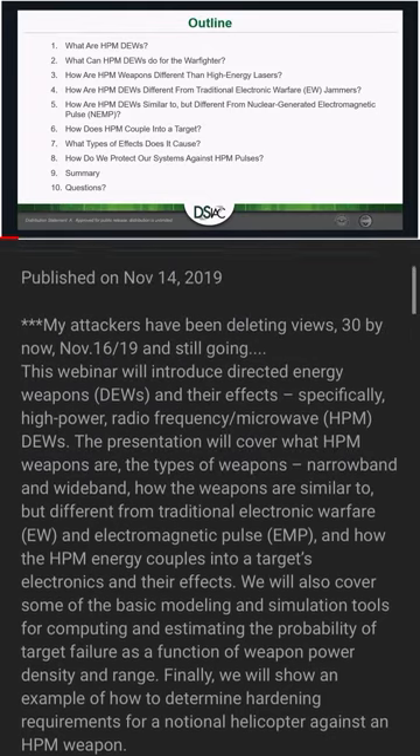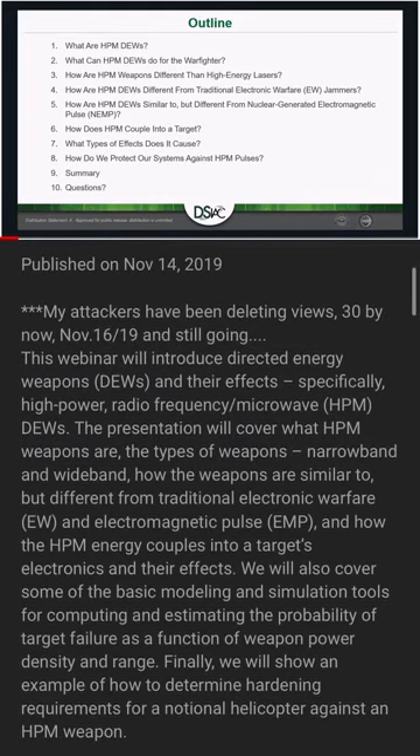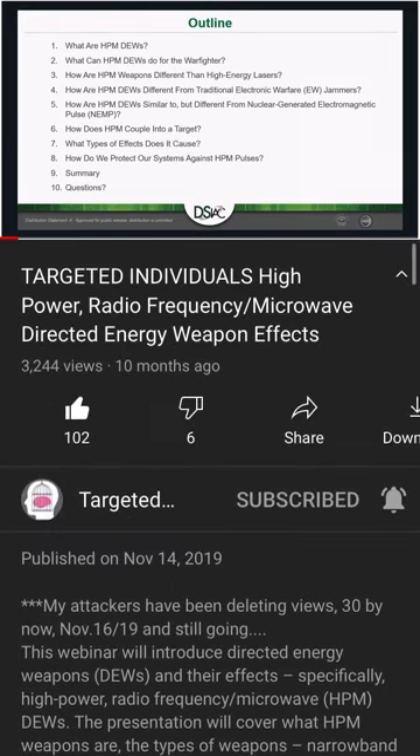Also, how high power microwave directed energy weapons are similar to but different from nuclear-generated electromagnetic pulse. We're going to talk about how HPM couples into a target, what type of effects it can cause, a brief description of how we can protect our systems against HPM pulses, and a summary and questions.